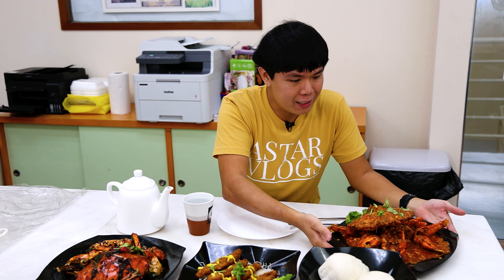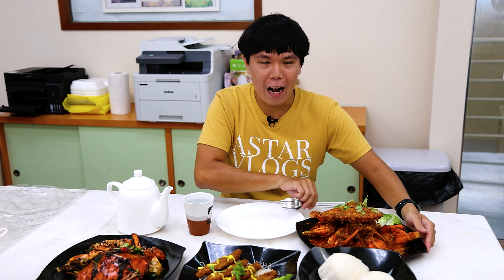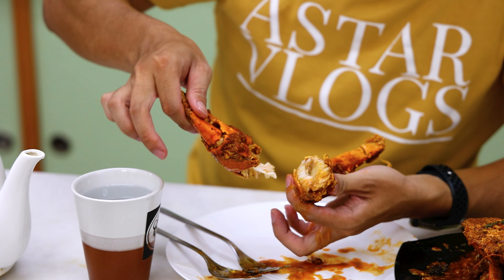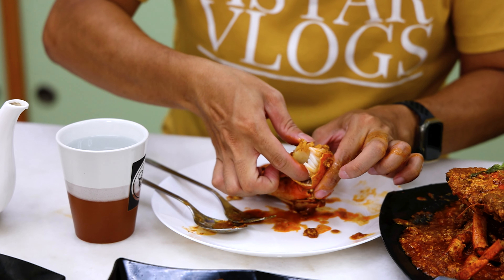We have here the main dish — this is the chili crab, one of their signature dishes. Now I love crabs, so I'm going to try this and let you know how exactly it tastes. Just look at the amount of meat inside this pincer — there's so much meat. This is actually premium Sri Lanka super crabs, so inside each crab you will expect a lot of meat.